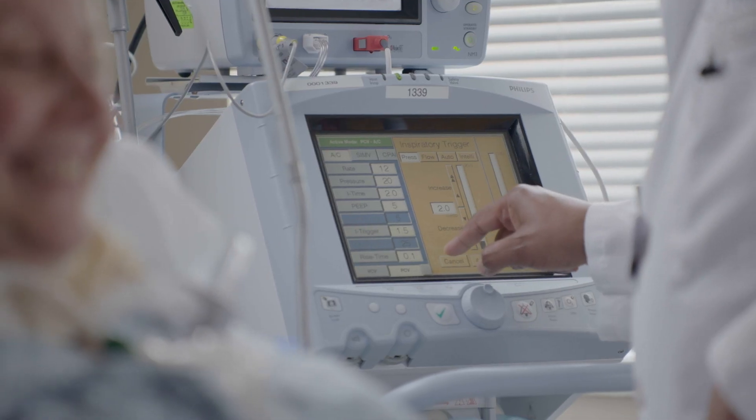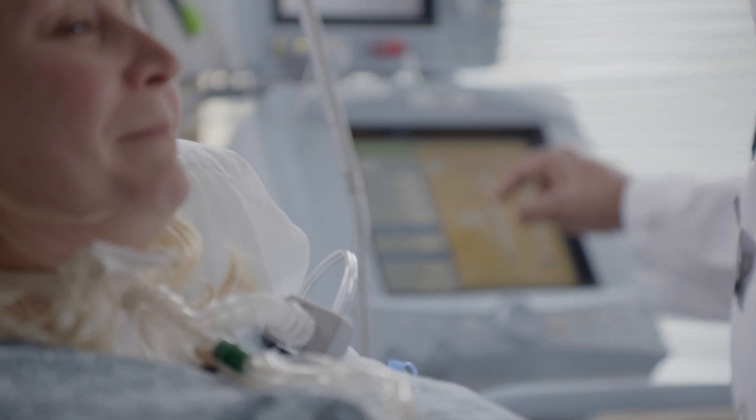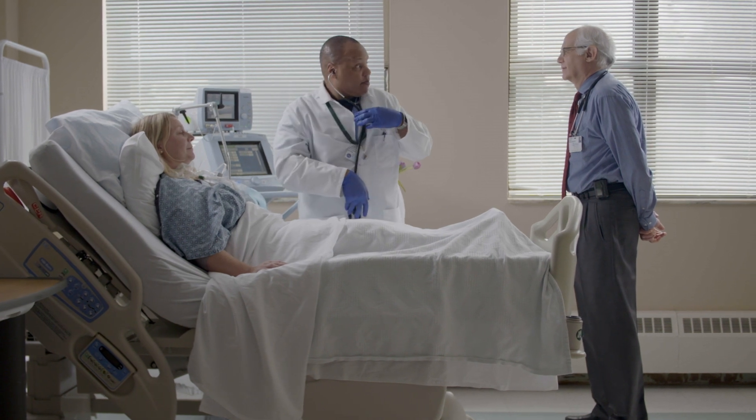Without volumetric capnography, we would not have been able to do that. From that day on, we've been able to evaluate patients based on what they can do. There's no longer a physician- or respiratory-driven protocol — it's a volumetric, patient-driven protocol.